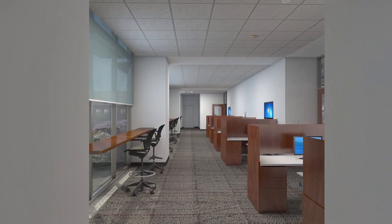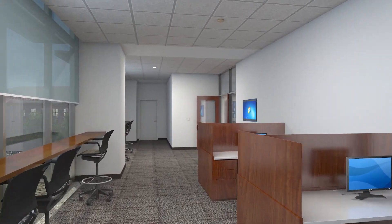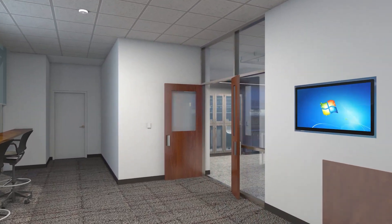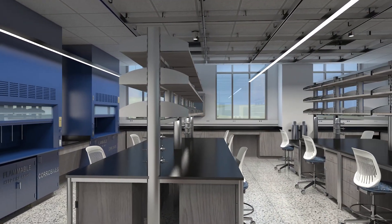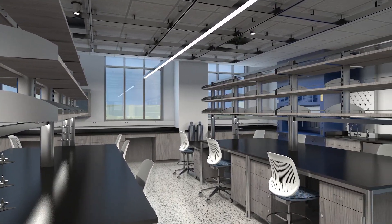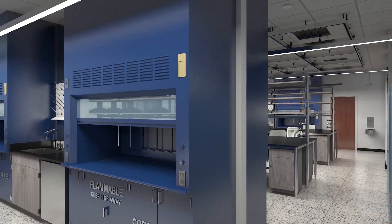The building includes 38 research laboratories, as well as dedicated workspaces for graduate students and researchers located directly outside the labs. The labs are designed to be flexible spaces and include overhead utility services, fume hoods, and mobile benches. Nearby support spaces allow for long-term experimentation and storage.